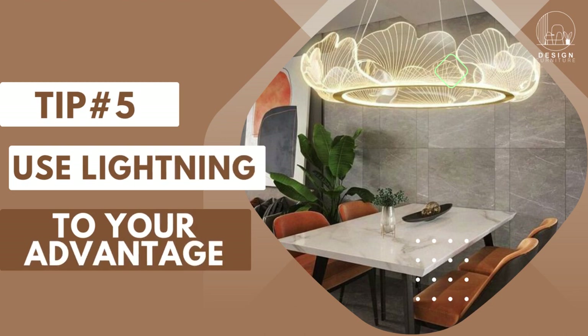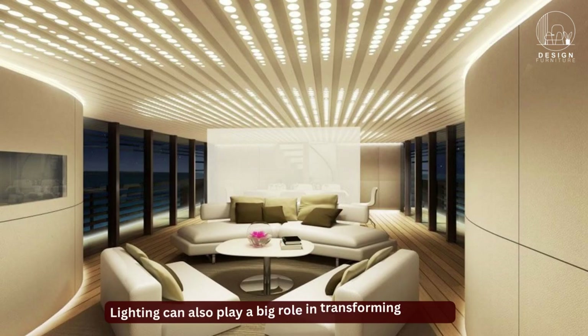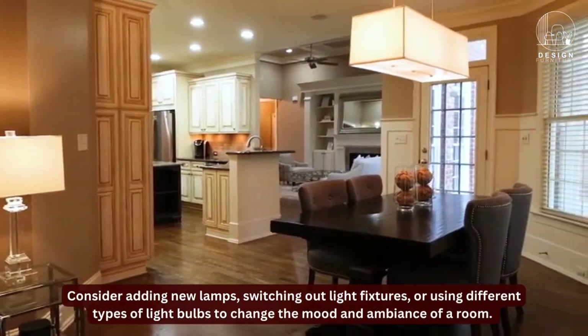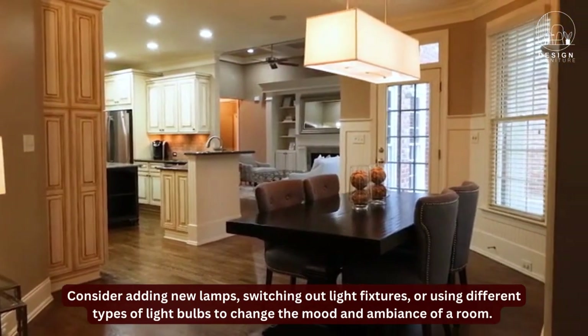Tip 5: Use lighting to your advantage. Lighting can also play a big role in transforming a room. Consider adding new lamps, switching out light fixtures, or using different types of light bulbs to change the mood and ambiance of a room.